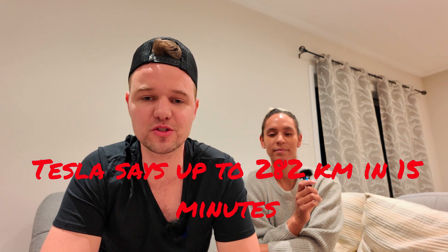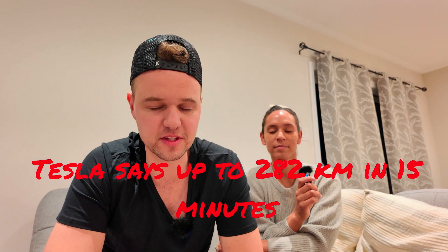We're going to be taking our 2024 Tesla Model 3 Highland to a 250 kilowatt supercharger. We are currently at roughly a 15% state of charge. Tesla is claiming that we're going to be able to get 282 kilometers in 15 minutes. So stay tuned and let's see how it goes.